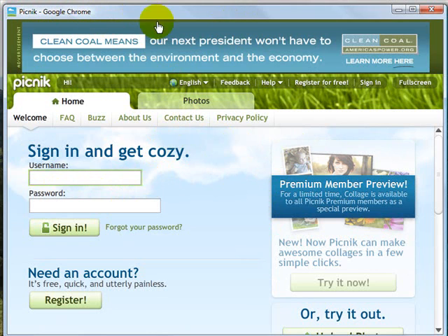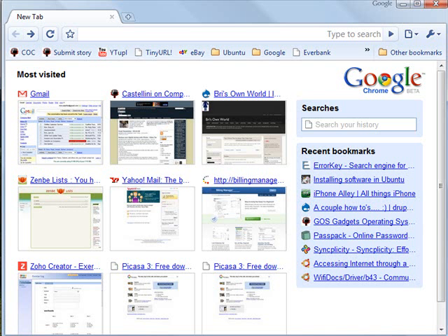I don't have an address bar, I don't have my bookmarks — nothing that looks like a browser is there, except that I know that I'm on a website. That's not a unique feature to the browser world because Mozilla has a function called Mozilla Prism that uses the same kind of technology of blurring the lines between an online application and an actual installed application on the Linux platform.